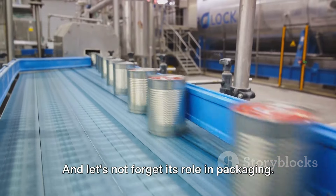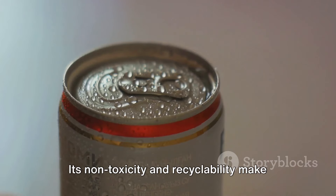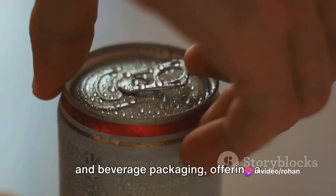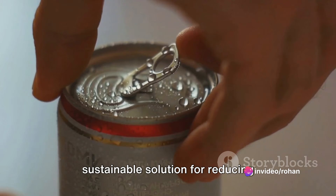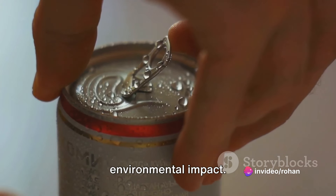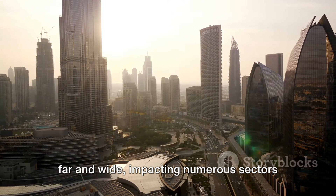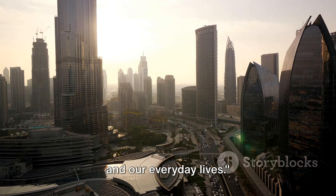Let's not forget aluminum's role in packaging. Its non-toxicity and recyclability make aluminum the preferred material for food and beverage packaging, offering a sustainable solution for reducing environmental impact. Clearly, aluminum's versatility extends far and wide, impacting numerous sectors in our everyday lives.